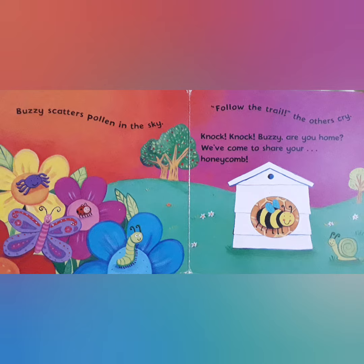Buzzy, knock knock. Are you home? We have come to share your honeycomb. Now they will share the delicious and yummy honeycomb with Buzzy.